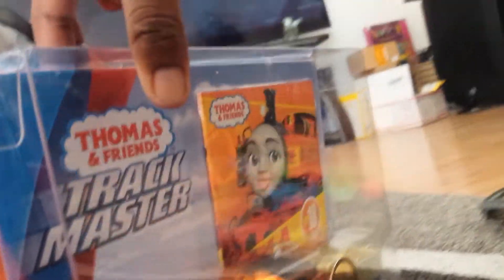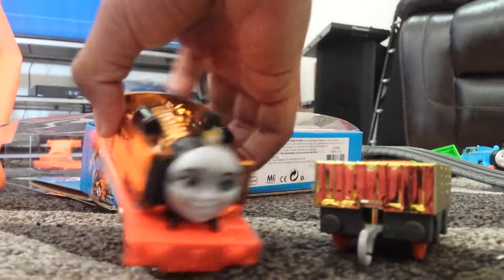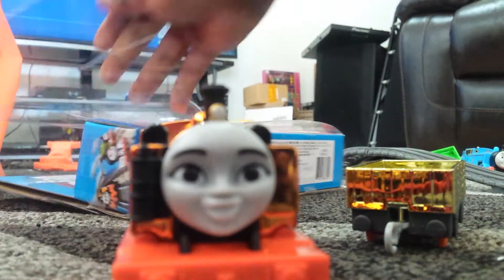So today I'm unboxing Nia, the Tank Engine. This will take a while. I unboxed Nia, the orange tank engine from Africa. This is a golden one.